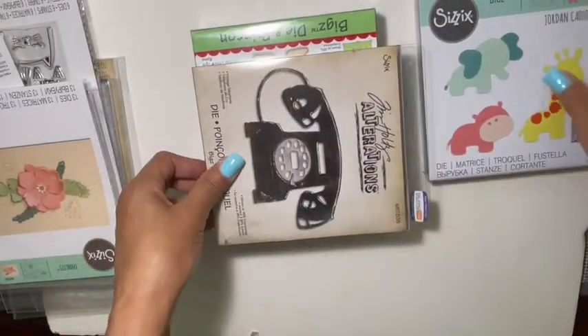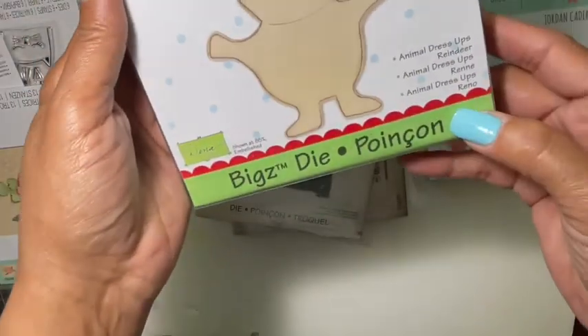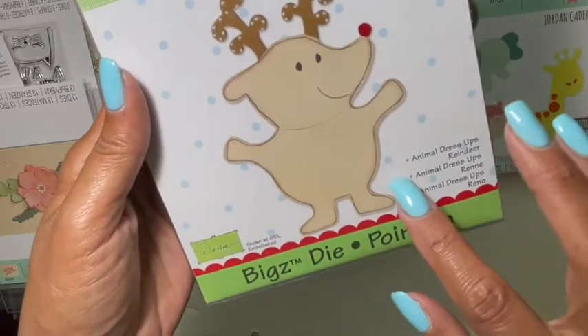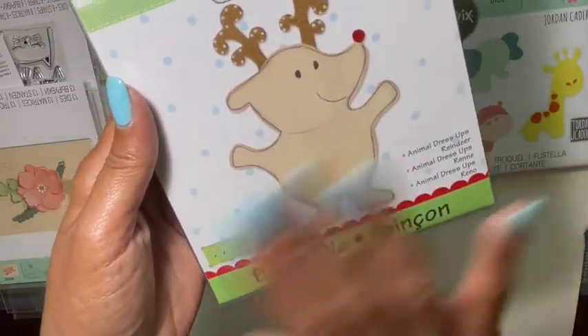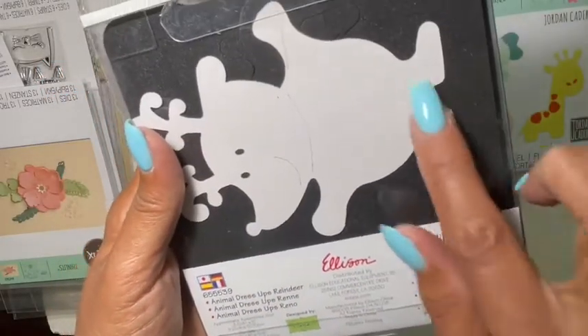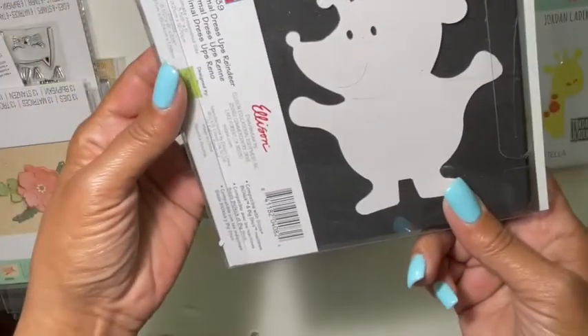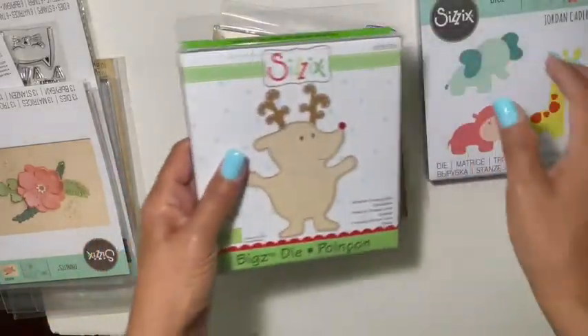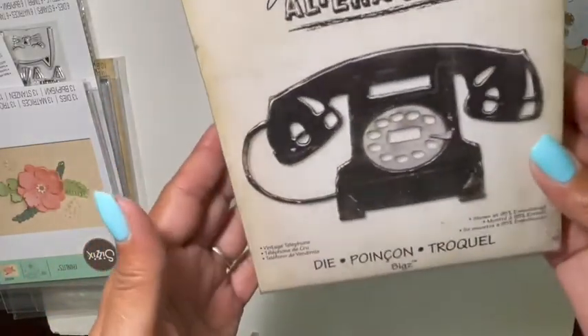I also picked up the reindeer one — this is Animal Dress-Ups. I know I can alter this any which way I'd like, so I thought this was super cute. There he is all cut out so you can get an idea of how he looks.